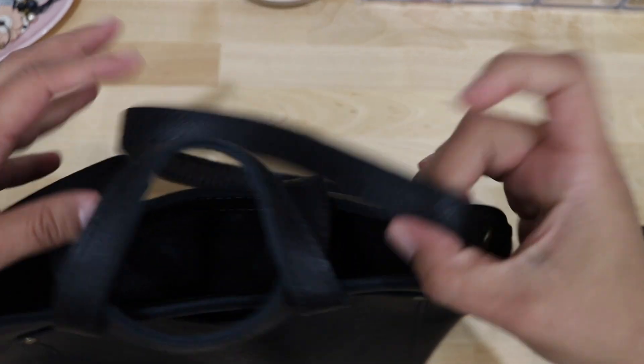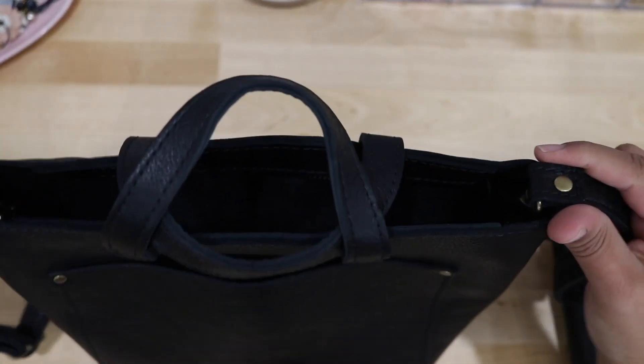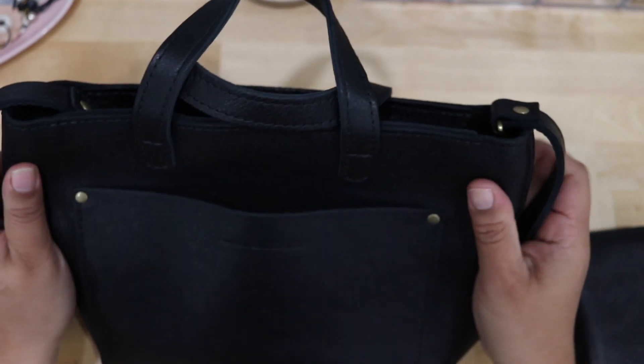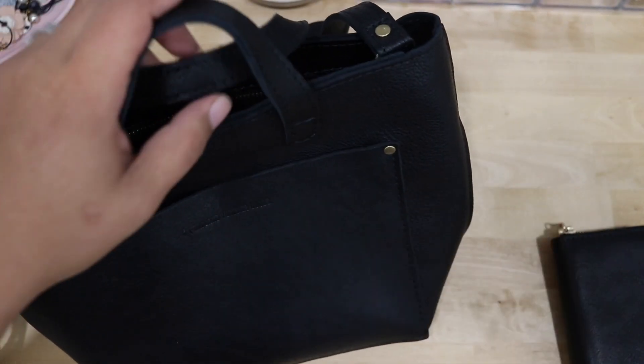I do use a Coach bag, but that was a bag given to me by someone very important in my life and she is no longer here, so I kind of want to save that bag for special occasions. This is going to be like my everyday carry. And this bag is big — I'm going to show you.